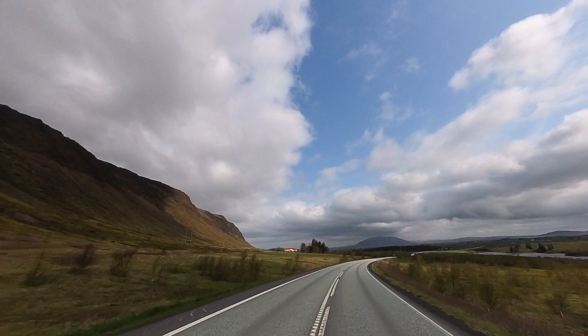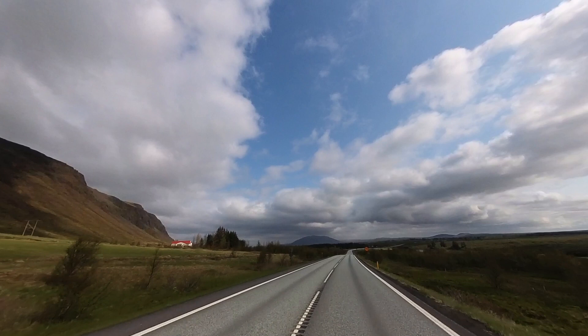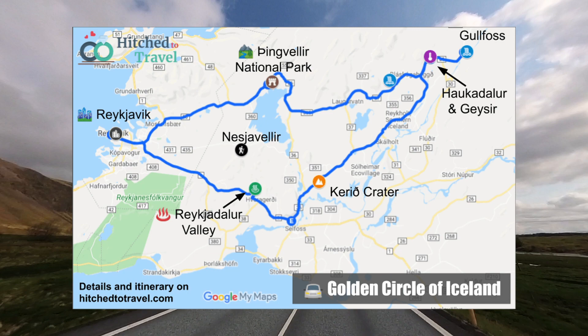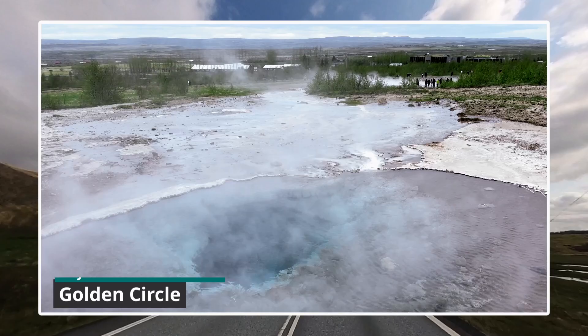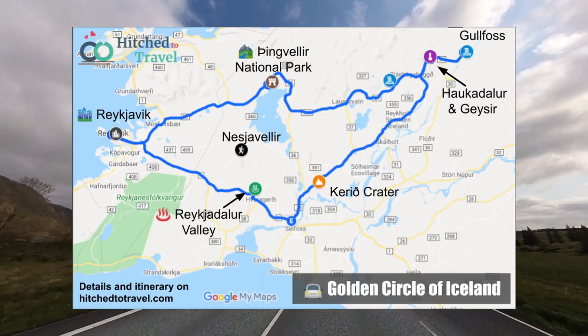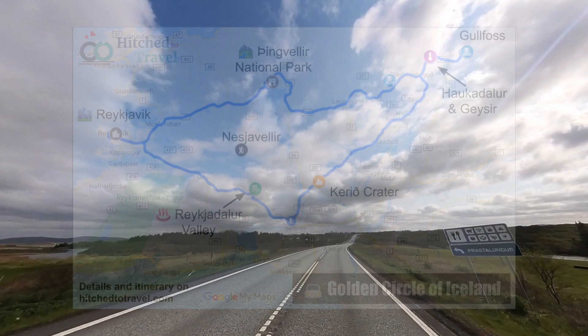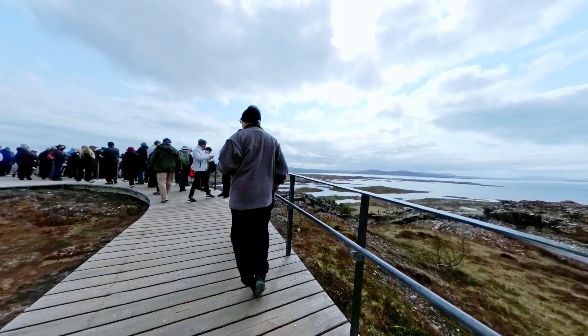Welcome to another episode of our series showcasing our trip to Iceland. In this episode, we will take you on a comprehensive tour of the Golden Circle, revealing all the details you need to know when visiting this iconic route. The Golden Circle is a renowned tourist route that encompasses three of Iceland's most famous natural attractions: Thingvellir National Park, the Geysir Geothermal Area, and the Gullfoss Waterfall. This picturesque circuit stretches for approximately 300 kilometers or 190 miles, starting and ending in Reykjavik.